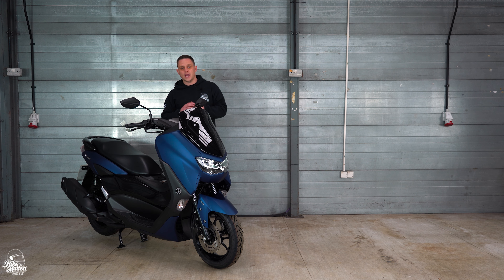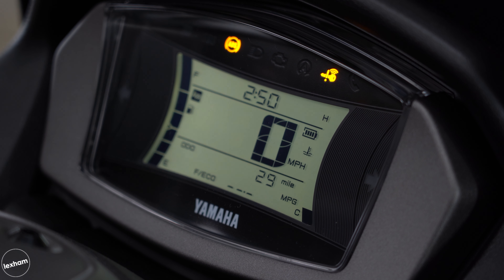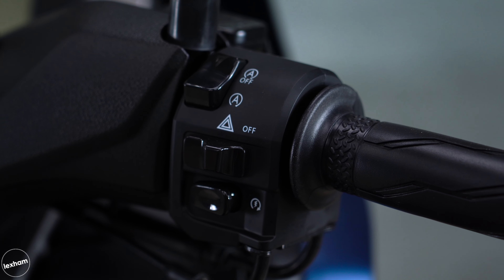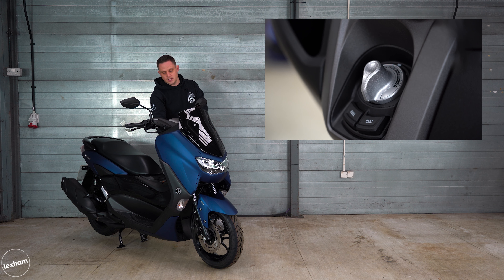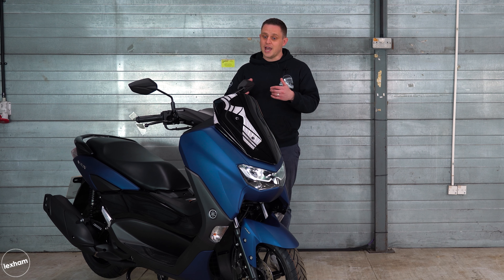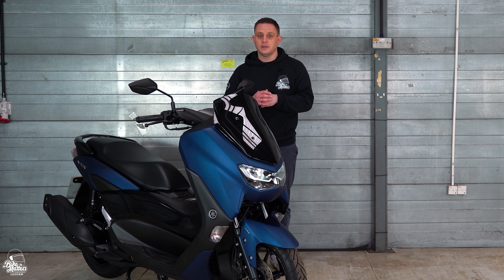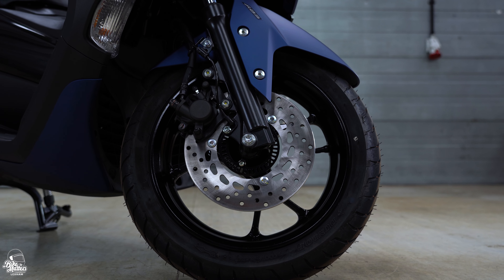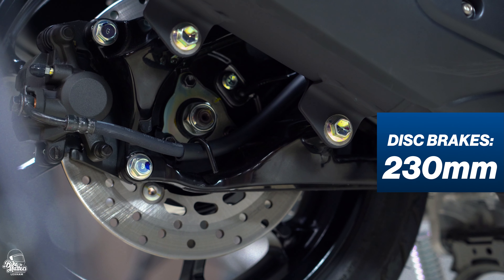The fuel tank on the Yamaha N-Max is 7.1 litres, which is very typical for a 125cc scooter in this category. When it comes to storage options, we have typical under-seat storage on the N-Max — enough to fit a full-face HJC helmet placed in upside down. At the front behind the leg shield we have two little cubby holes. The one on the left is open but has a cigarette charging port, and to the right there is a door though it's not locked, enough for a few small items.